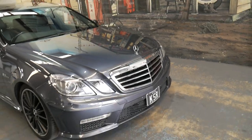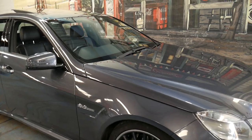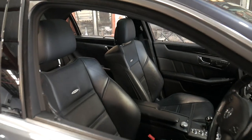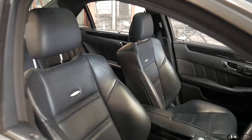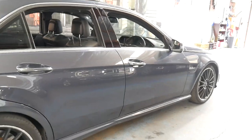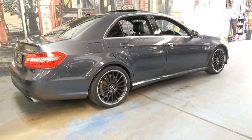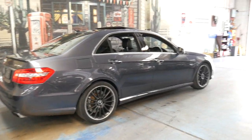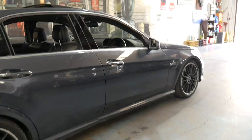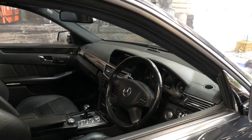We can help you with finance. We're 15 to 20 minutes from Sydney Airport. We've been doing this since 1994, and we specialise in Mercedes-Benz, just like this one. If you have any specific questions or would like to have a look at the car, it is available by appointment only. We can be contacted on 02 9569 9999. We certainly look forward to hearing from you soon. Thanks for watching.